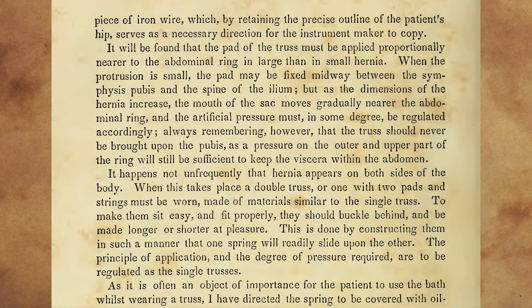It happens not unfrequently that hernia appears on both sides of the body. When this takes place, a double truss, or one with two pads and strings, must be worn, made of materials similar to the single truss. To make them sit easy and fit properly, they should buckle behind and be made longer or shorter at pleasure. This is done by constructing them in such a manner that one spring will readily slide upon the other.